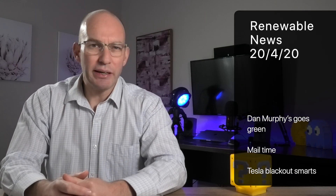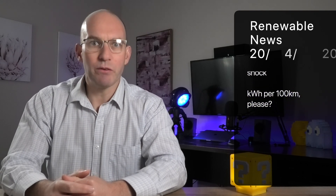On today's show, Tesla owners in Australia get a little bit of a shock — maybe — and a solar breakthrough that is probably a very, very big deal.